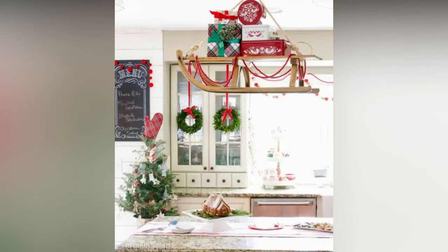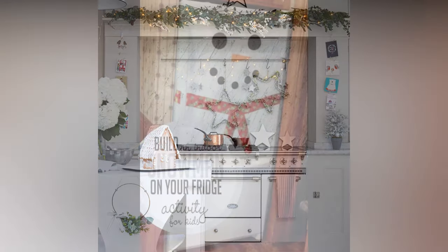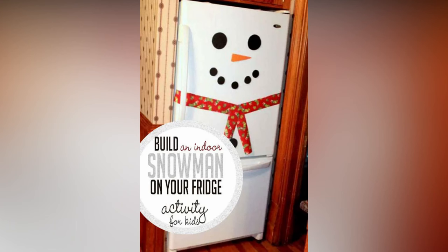Christmas lights aren't just for the tree. You can use string lights to add a warm, cozy glow to your kitchen — drape them along cabinets, hang them above countertops, or twist them around your kitchen island. The kitchen island is often the focal point of the kitchen, so dress it up with a beautiful centerpiece, like a glass hurricane vase filled with ornaments, a tray of scented candles, or a festive arrangement of fresh flowers.